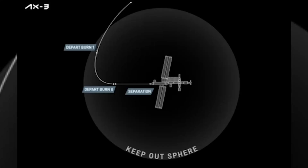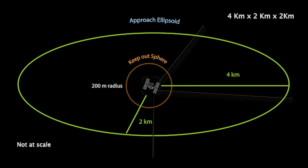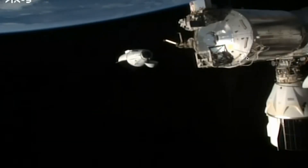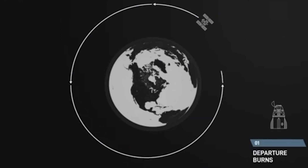These burns will take the Dragon capsule out of the Keep Out Sphere and the Approach Ellipsoid, both of which are imaginary ellipses that demarcate safety zones. The Keep Out Sphere is about 200 meters from the ISS, while the Approach Ellipsoid, with dimensions 4 km by 2 km by 2 km, is centered on the ISS. This zone cannot be crossed by any visiting spacecraft that has not completed the safety procedures defined by NASA. All these maneuvers are done autonomously, so after crossing the Keep Out Sphere, the astronauts are cleared to remove their suits, which they will not put on again until the deorbiting phase. The last two burns put the capsule in the right orientation to follow the planned trajectory.